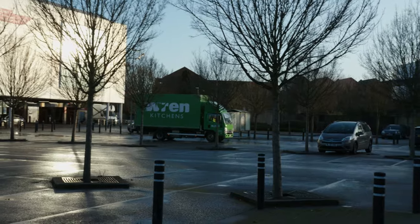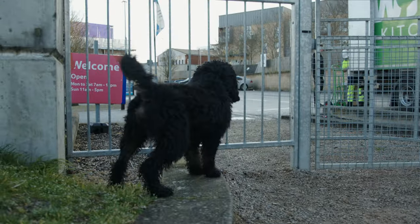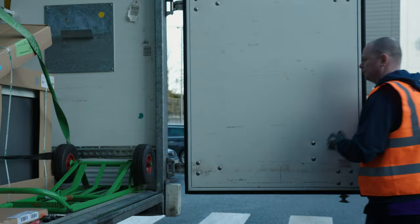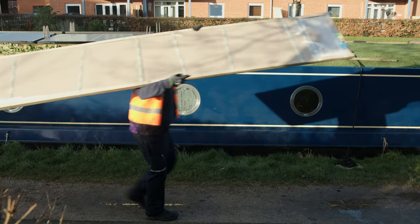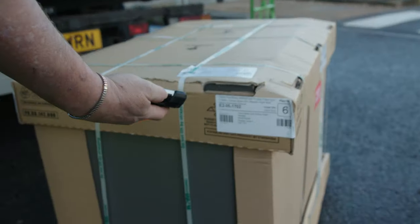We had our kitchen delivery this morning — great guys. They dropped it off, walked all the way down the canal to bring it over, carried it over a gate to get it all in there. Just aspects you wouldn't normally have if you were dropping it at a house. They just take the hassle away from you.